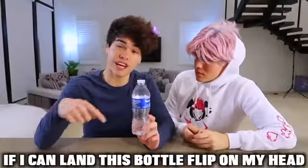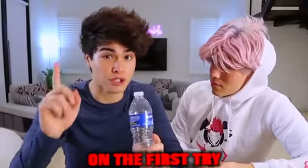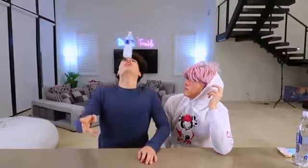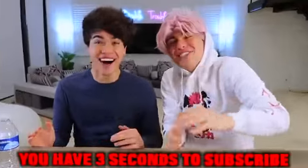We're gonna see if this works — if I can land this bottle flip on my head on the first try, then you guys have to subscribe, okay? Let's go! Alright guys, you have three seconds to subscribe — three, two, one. Thank you for subscribing!